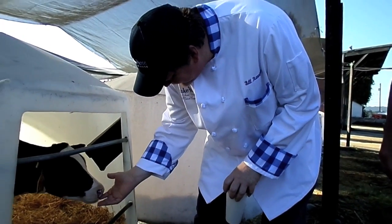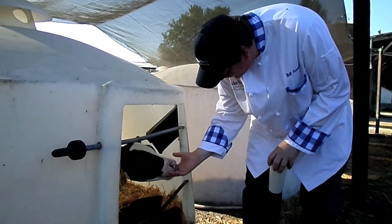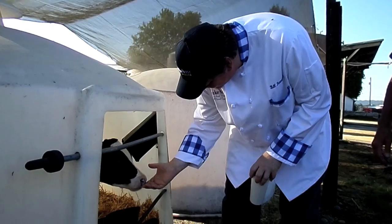Baby cow is here in Monroe. This is a future dairy cow. We're making friends here right now because we want to be good buddies so they'll give good milk, and we can have great butter, great cream, and great taste.